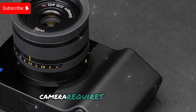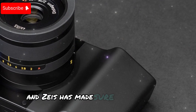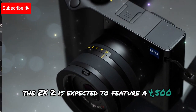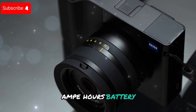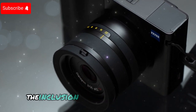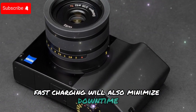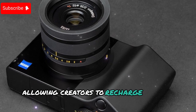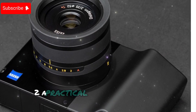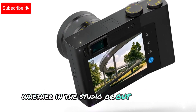A professional-grade camera requires a battery that can keep up with demanding workflows, and Zeiss has addressed this. The ZX2 is expected to feature a 4,500mAh battery capable of delivering up to 800 shots per charge. The inclusion of USB-C power delivery fast-charging will minimize downtime, allowing creators to recharge quickly on the move — making the ZX2 a practical choice for extended shooting sessions in the studio or out in the field.